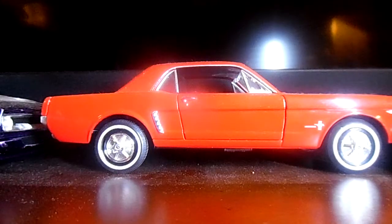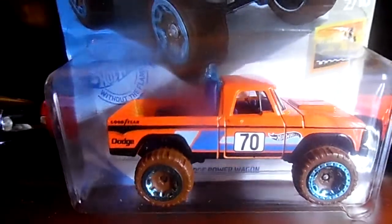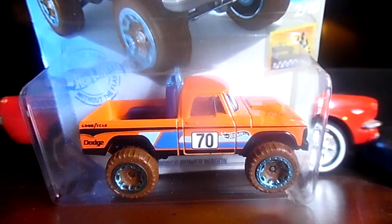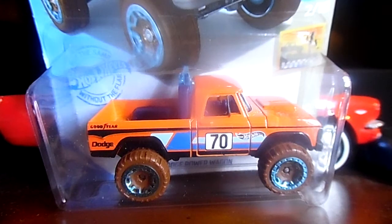Now we're down to the last — I saved the best for last. The last vehicle I'll be showing you guys is a truck: the '70 Dodge Power Wagon. Yes, the '70 Dodge Power Wagon truck in orange, with some wheels with green around the rims. This is the Dodge Power Wagon with the number 70 on the door. I also like the blue detail on the side right there. So that is the Dodge Power Wagon with the number 70 on it.